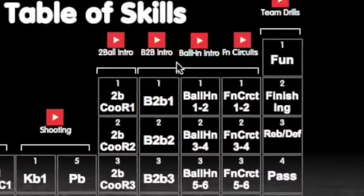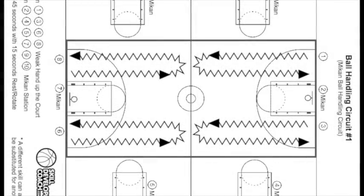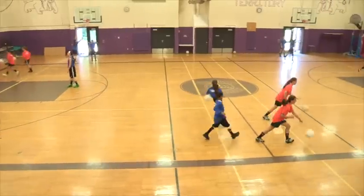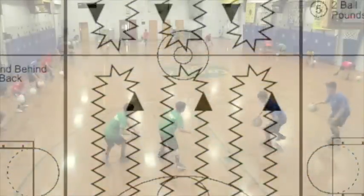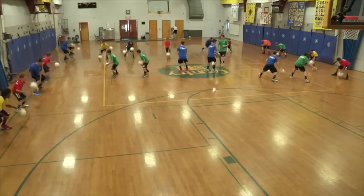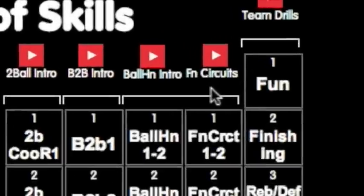Then we have all the ball handling circuits for coaches to use during practice, which come in both PDF format and with visuals of players doing the skills. We also have finishing circuits, which are also available for coaches to use during practice.